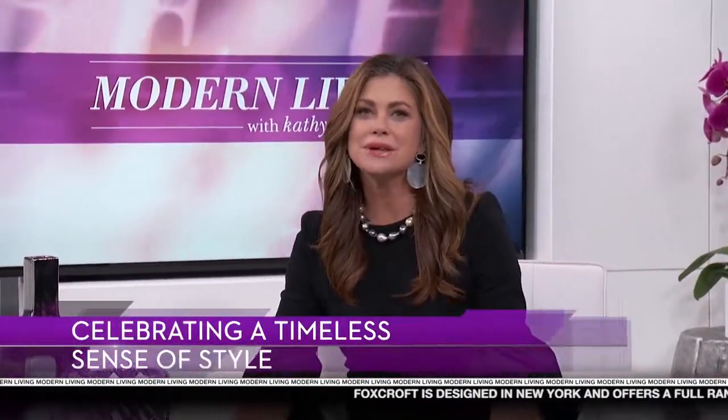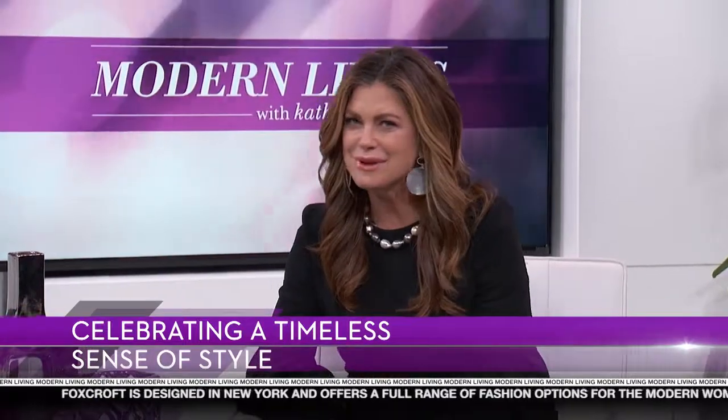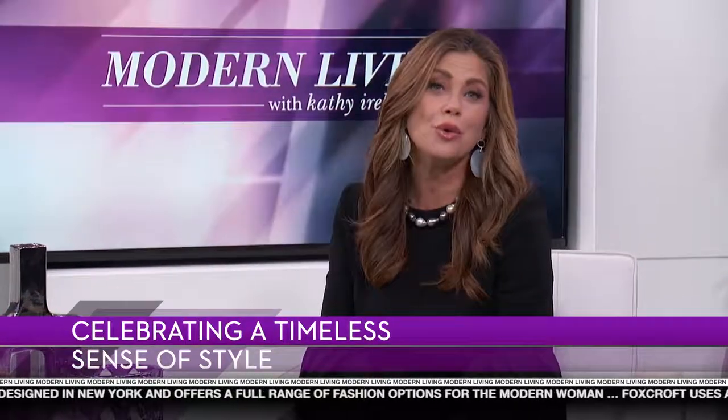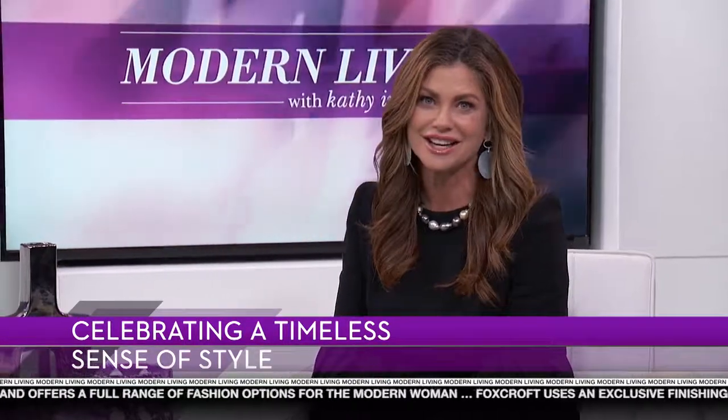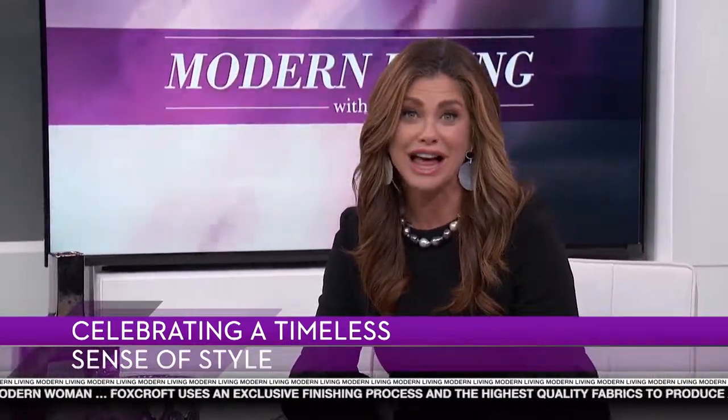Welcome to Modern Living. I'm Kathy Ireland. We're all so busy between work, family and various commitments, but that doesn't mean we have to sacrifice quality or style when it comes to fashion. Today's guest believes that effortless is more than a buzzword — it's a way of life.